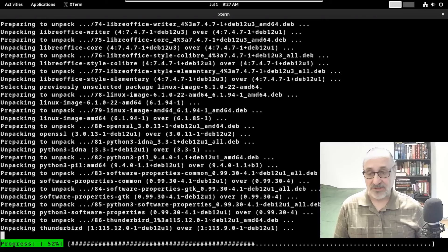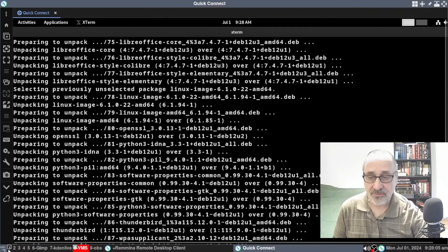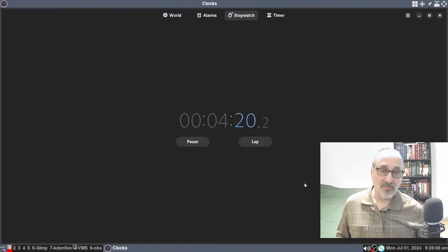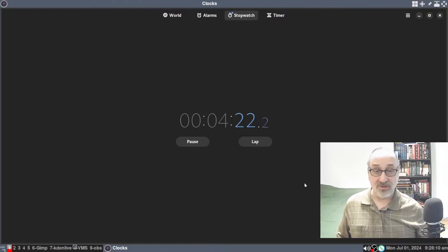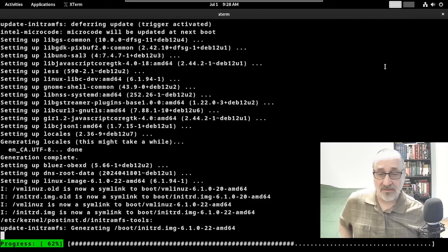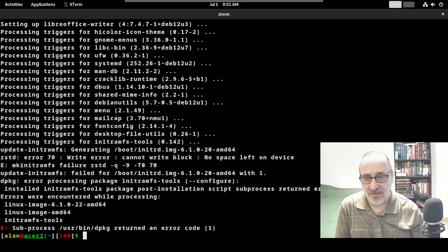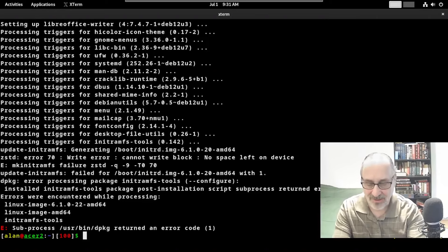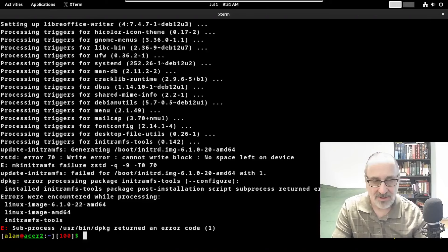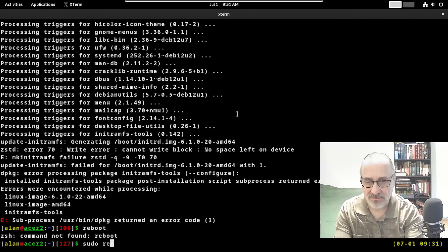We've just passed the 52% mark. Looking at the stopwatch, we're at 4 minutes and 21 seconds. I paused the video and let the update finish. When it completed I got an error code, so I wasn't sure I'd be able to boot into the new system, but I went ahead and ran 'sudo reboot' and got disconnected from the remote session.